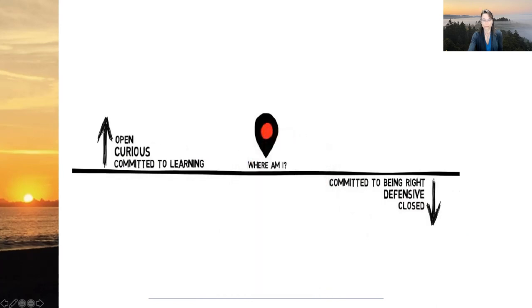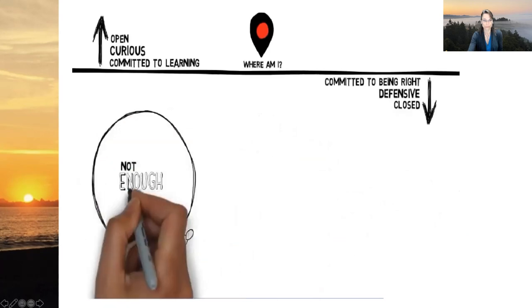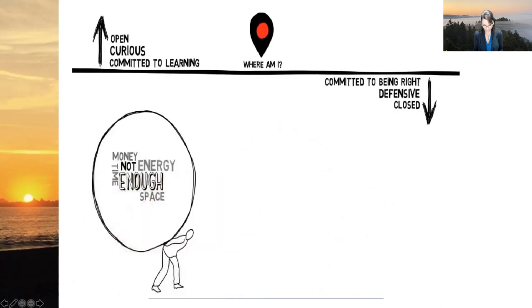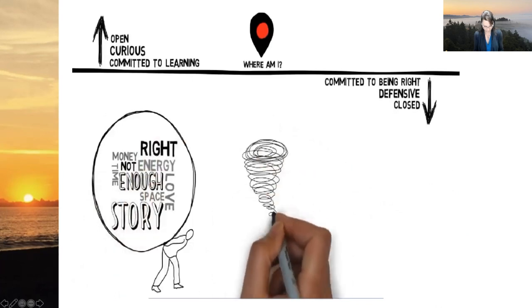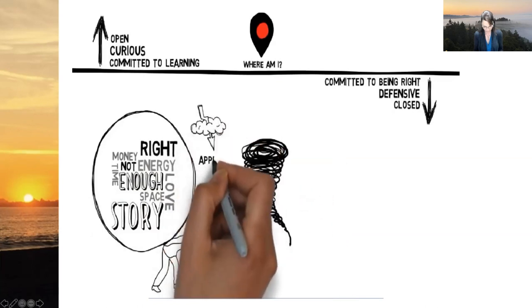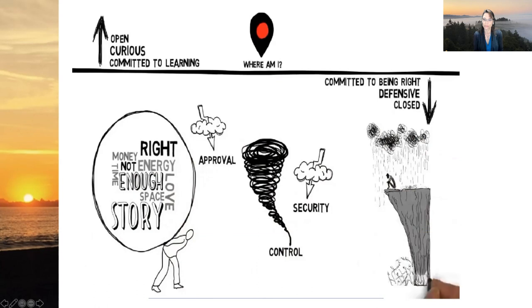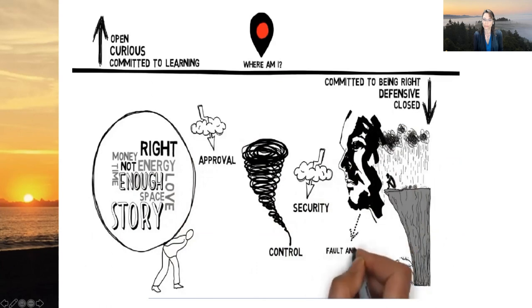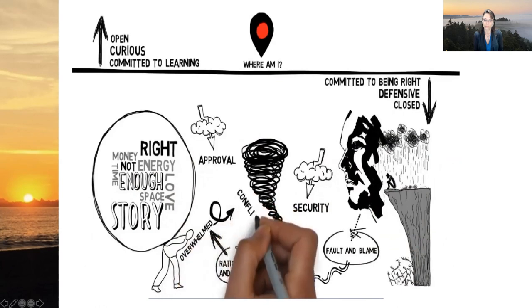In this now moment, am I above the line or below the line? Typically when people are below the line, they believe there is not enough — not enough money, time, space, energy, or love. They believe their story about the situation is right, and that there is a threat out there — something threatening their desire for approval, control, or security. They see the situation as serious, and the deeper below the line they are, the more serious things look. People below the line tend to cling to opinions, find fault and blame, gossip, explain, rationalize, justify, get overwhelmed, and avoid or pursue conflict for the sake of winning.